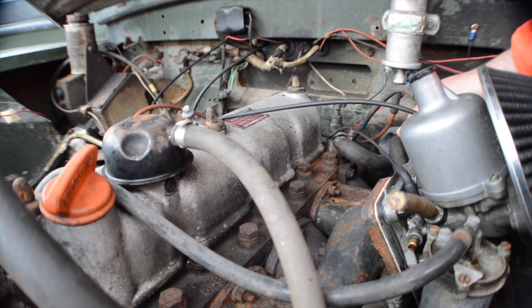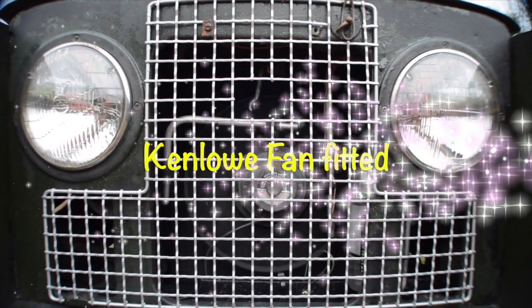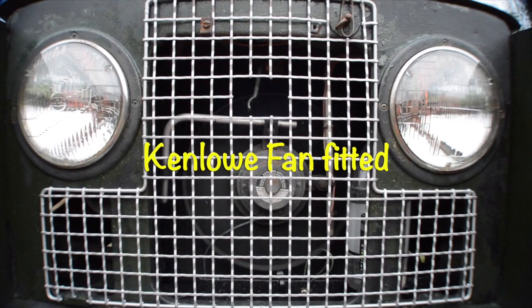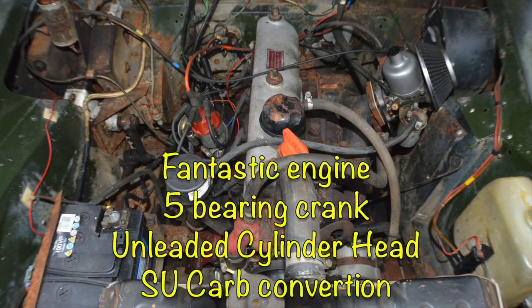The engine runs like a watch. It's a five-bearing crankshaft, with an unleaded-converted cylinder head. It's also got an SU carburettor conversion and a Ducellier distributor to operate the ignition.